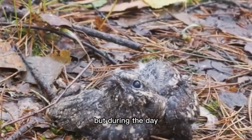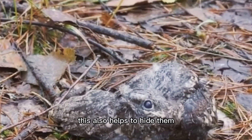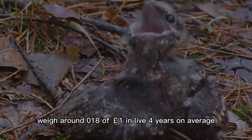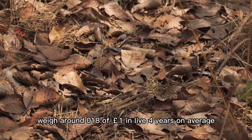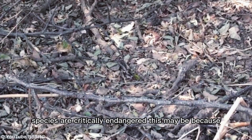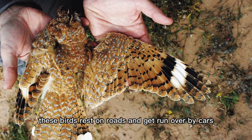Not only this, but during the day these birds tend to lay along tree branches instead of sitting on them like other birds, which also helps to hide them. Nightjars are 10 to 12 inches in length and weigh around 0.18 of a pound. Despite their skill at animal camouflage, some nightjar species are critically endangered — possibly because these birds rest on roads and get run over by cars.